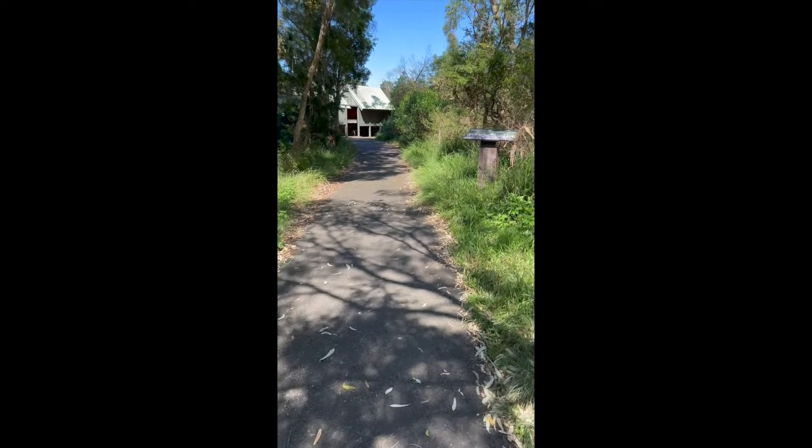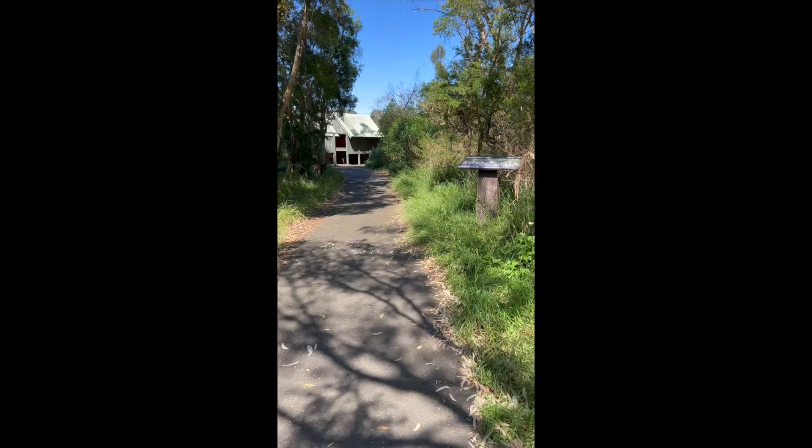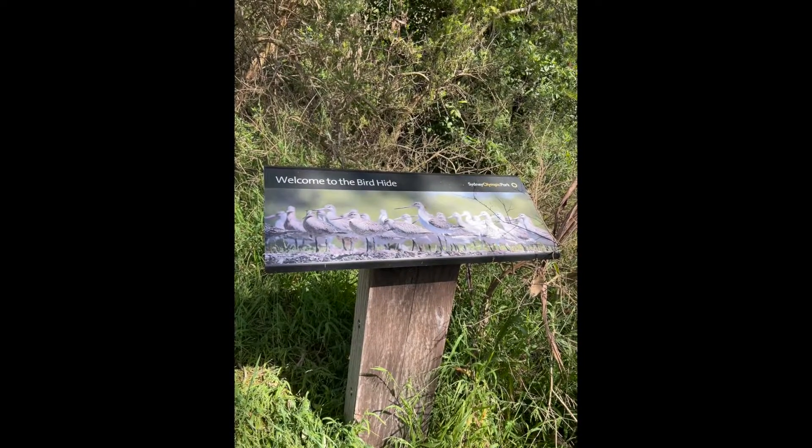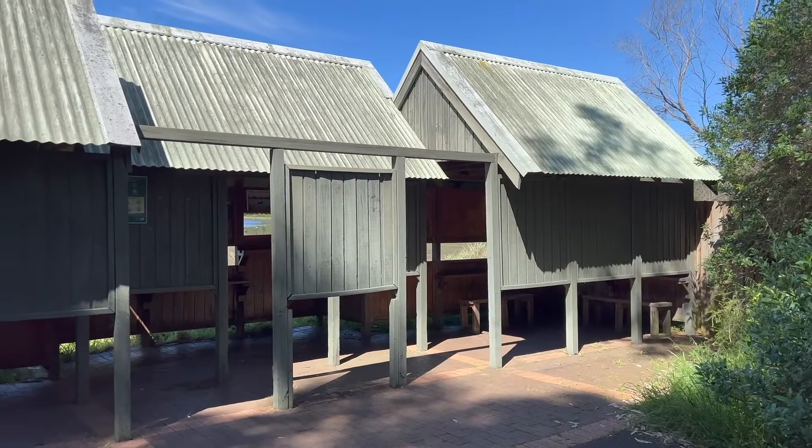Did you know there is a dedicated bird watching area in Sydney? It's called the Birdhide and is at Waterbird Refuge at Wentworth Point, Sydney Olympic Park.